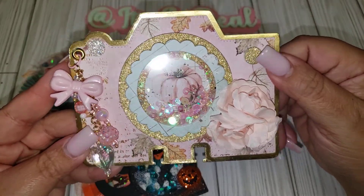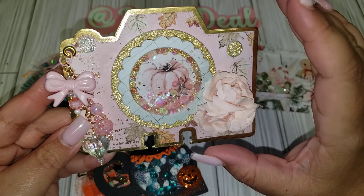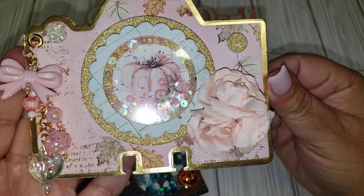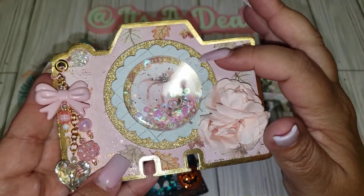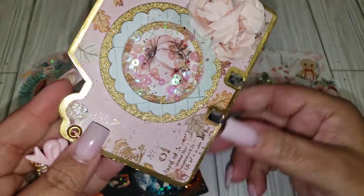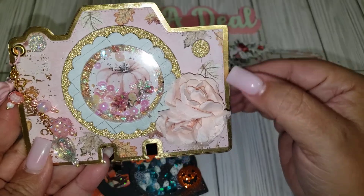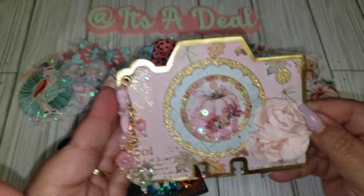The last one is this really pretty fall one — I'm going to say it's fall, but I could definitely use it for Christmas too. She added this really pretty dangle charm, and I'm loving the outline of gold and then this pretty gold paper — or maybe that's foam. This is another shaker and it definitely looks like a little camera — isn't that so cute? Such pretty paper, and we have a pretty flower and some bling on the corners. So pretty.